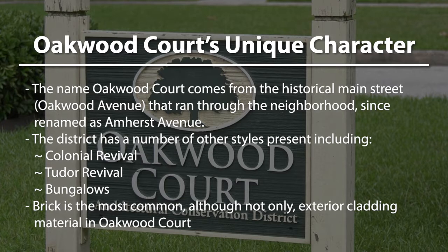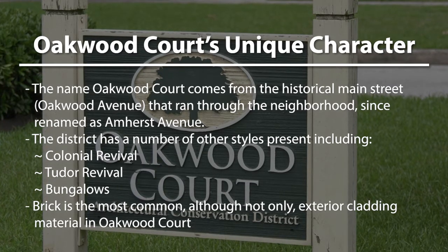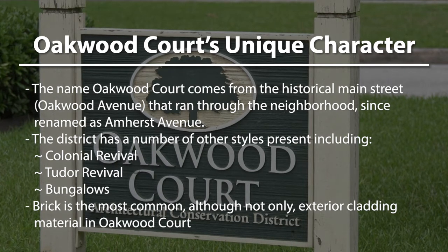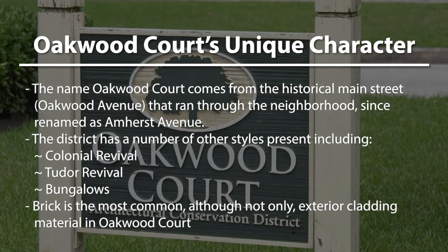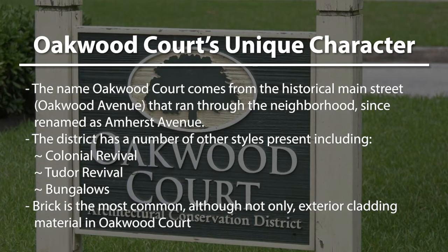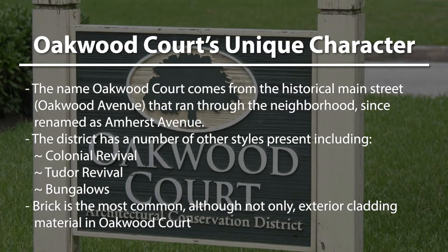The district has a number of styles and building forms that you can see throughout. These include colonial revival and Tudor revival style homes, as well as bungalows and four squares that were built early on in the construction of this neighborhood.